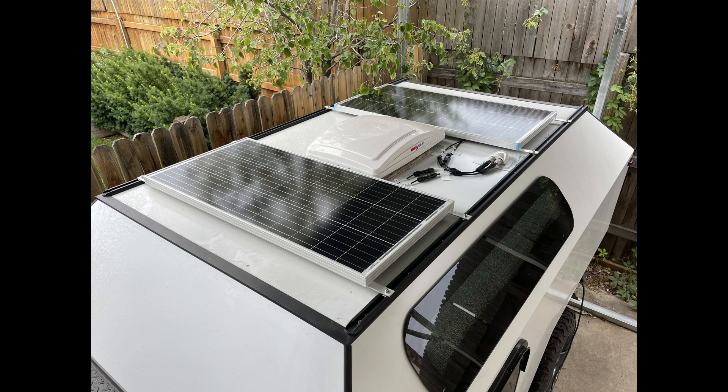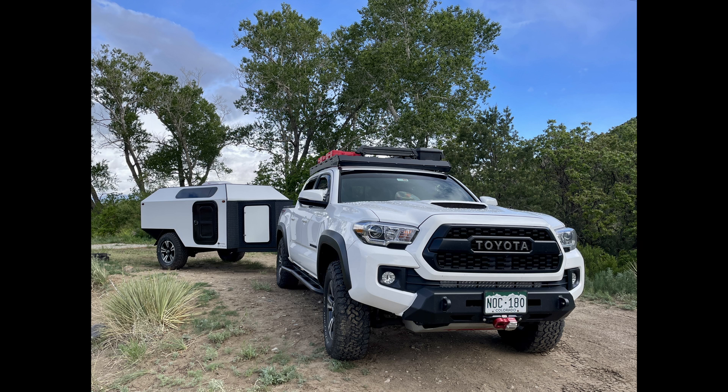How long the battery will last completely depends on your usage, but I have found I average around 250 watt hours per 24 hours. That means my battery can run my trailer for about three days without any external power inputs.